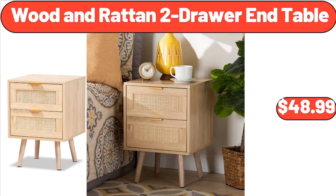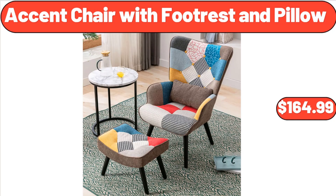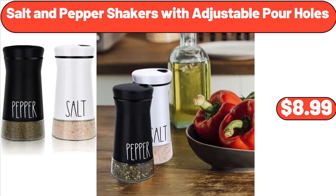Wooden Rattan 2 Drawer End Table, $48.99. Accent Chair with Footrest and Pillow, $164.99. Salt and Pepper Shakers with Adjustable Pour Holes, $8.99.